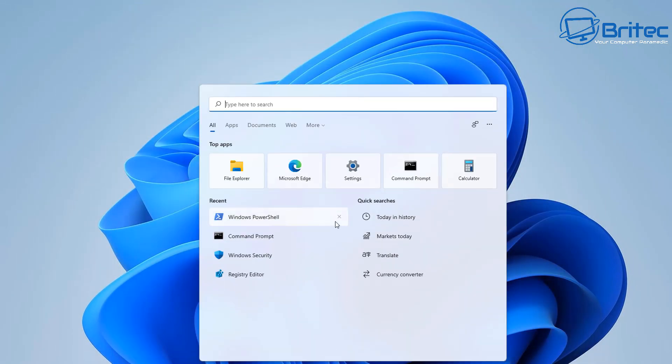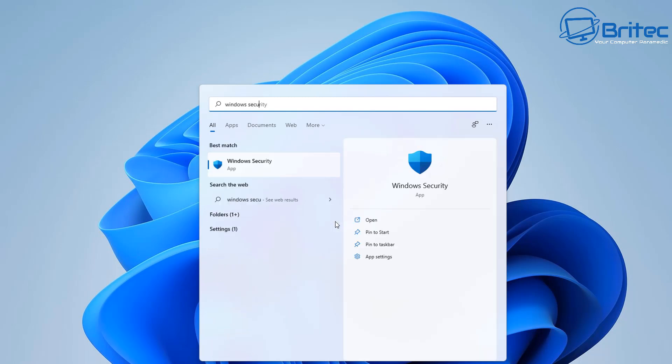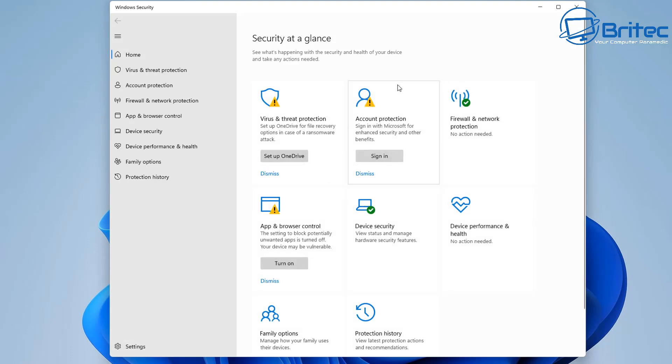Let me also type Windows Security in the search box to try it that way — and it opens perfectly fine as well.